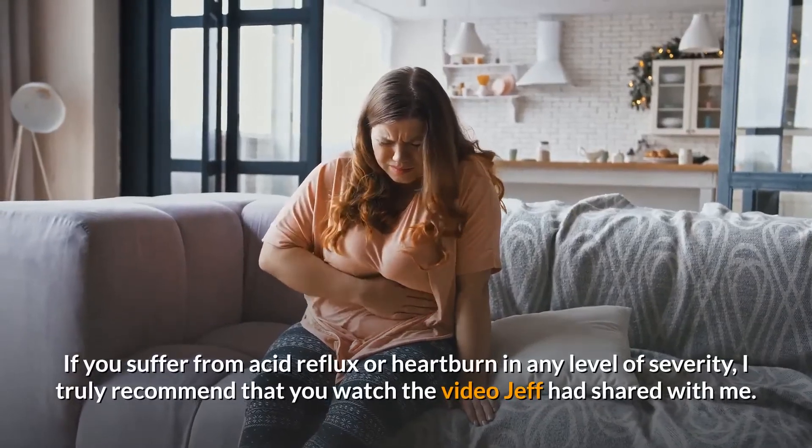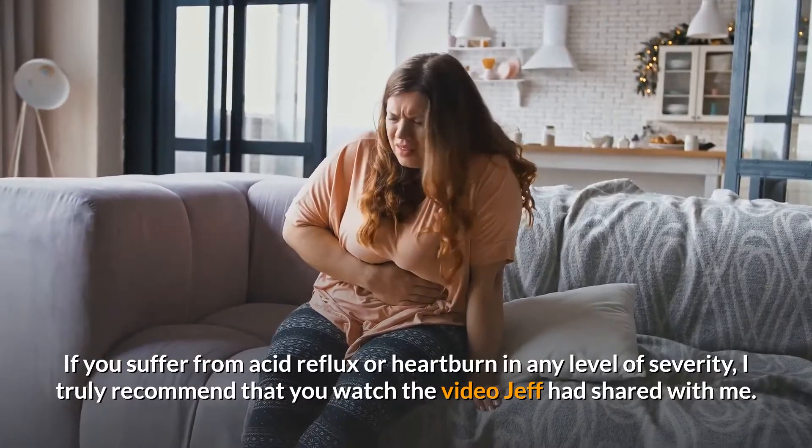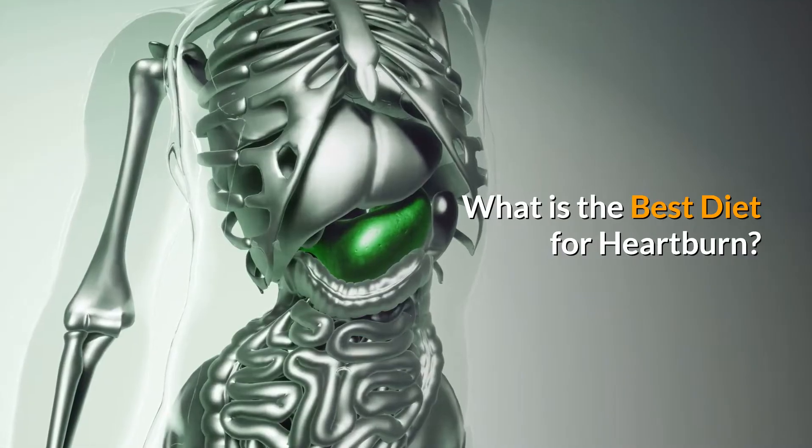If you suffer from acid reflux or heartburn in any level of severity, I truly recommend that you watch the video Jeff had shared with me. Click the link below the description to watch the video. What is the best diet for heartburn?